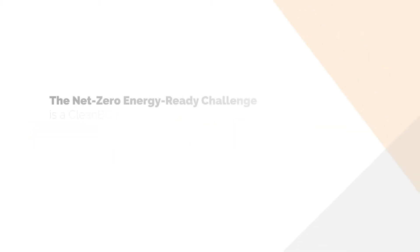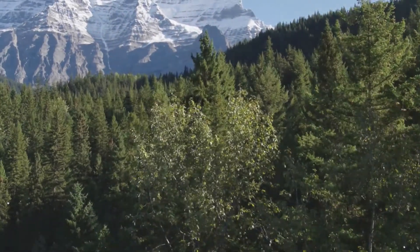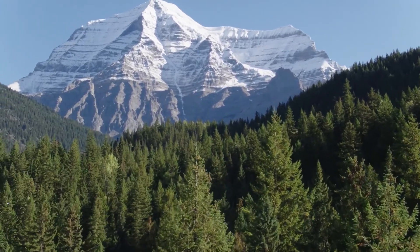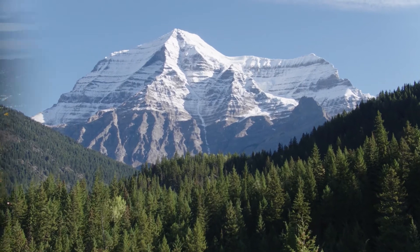The Net Zero Energy Ready Challenge is a clean BC incentive program and juried competition for large buildings, launched in 2018. It provides financial support for developments targeting Net Zero Energy Ready levels of performance, and aims to celebrate, promote, and learn from BC's most innovative and energy efficient projects.